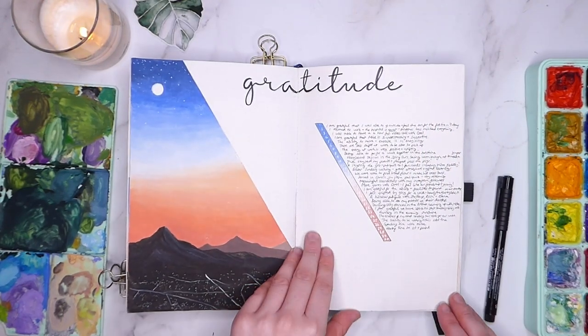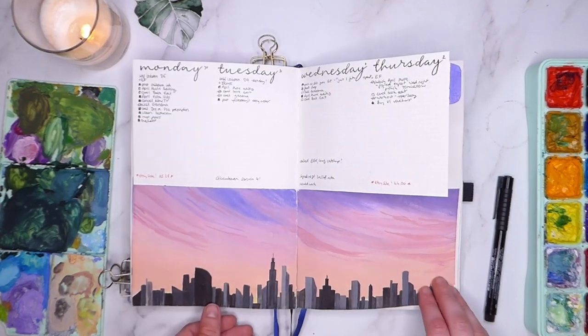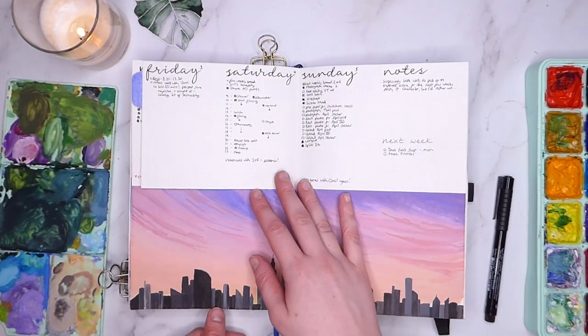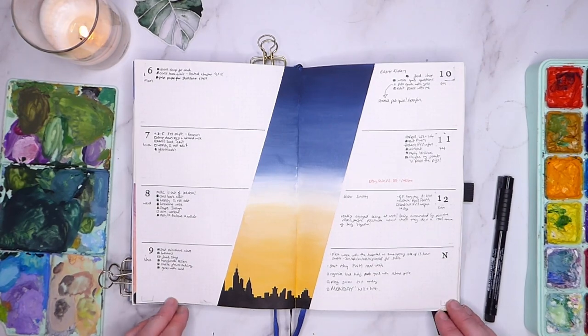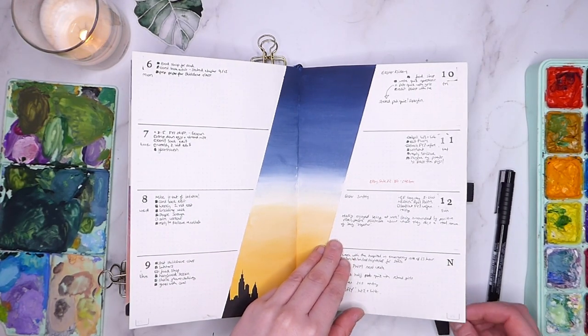I know some people aren't finding their bullet journal as useful at the moment, but I'm glad that it has kept me on track with my tasks and habits, and also allowed a creative outlet when I've needed to de-stress.